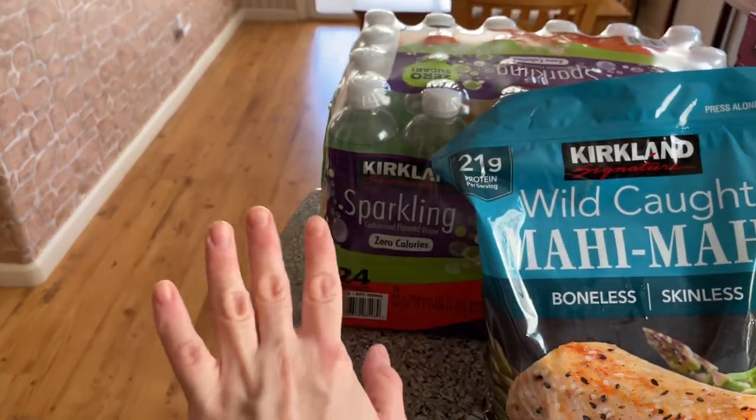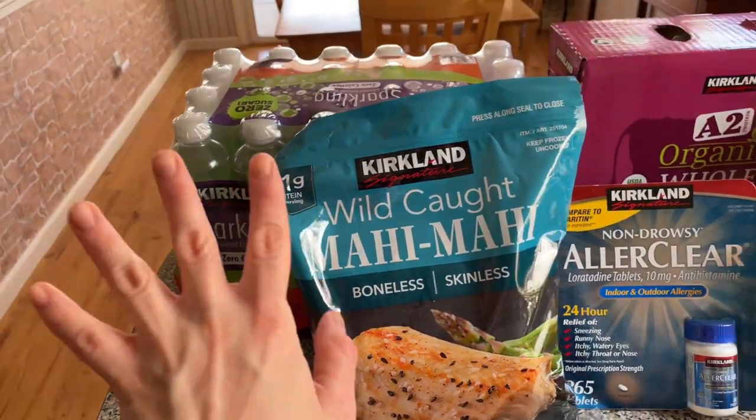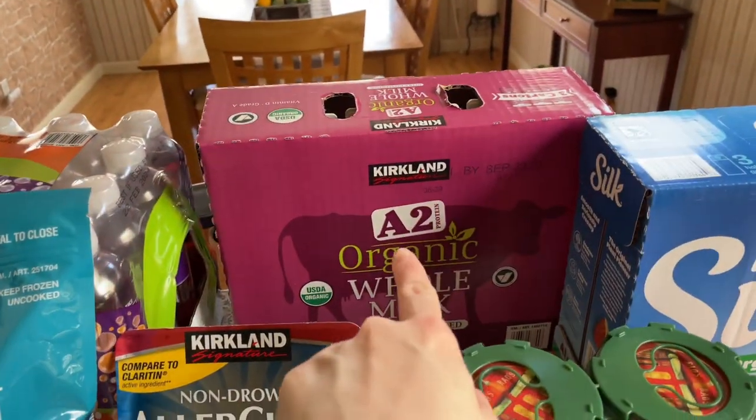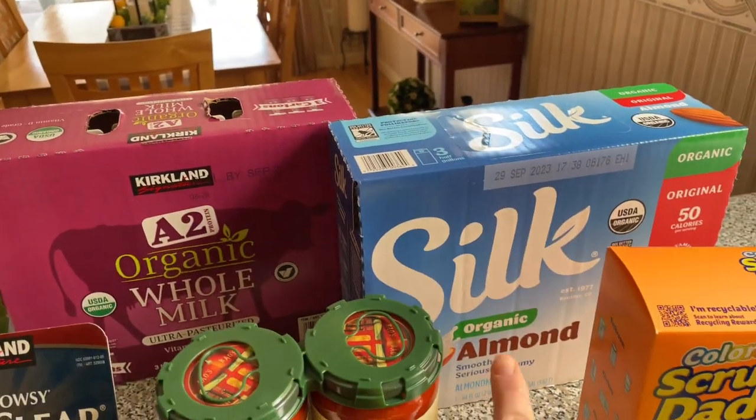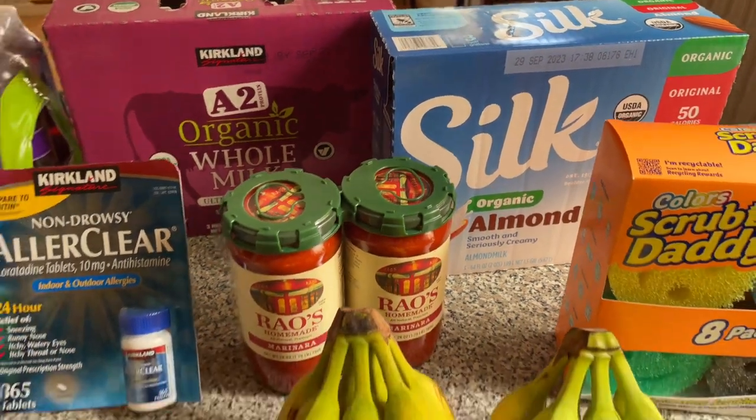Some sparkling water — this is just like a basic purchase for us, we do it every week. Some organic whole milk, some almond milk, and that was the whole haul.